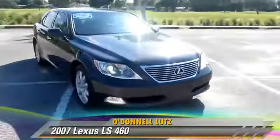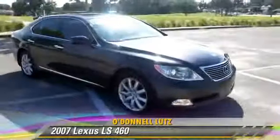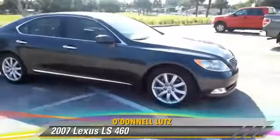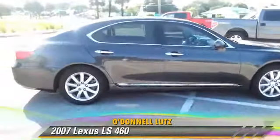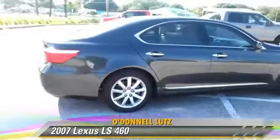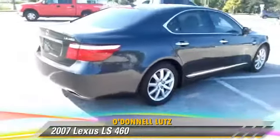The 2007 Lexus LS 460, powered by a 4.6 liter V8 engine. With an automatic transmission, this vehicle gets up to 17 miles per gallon.